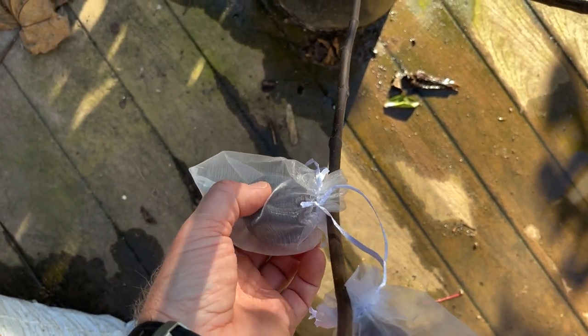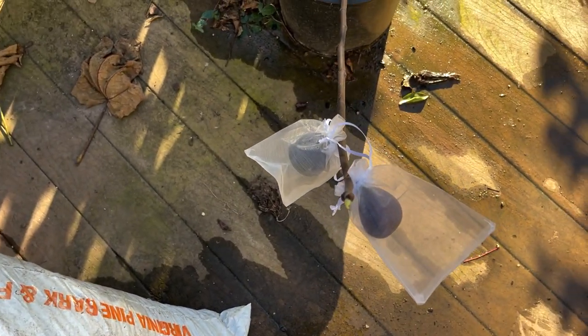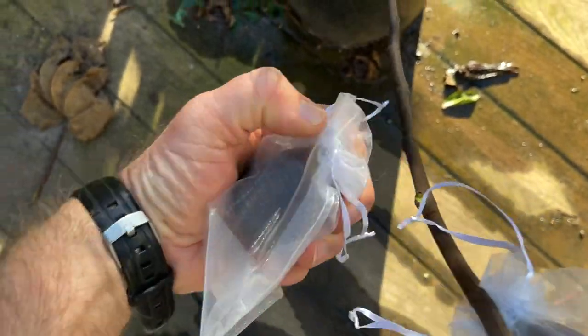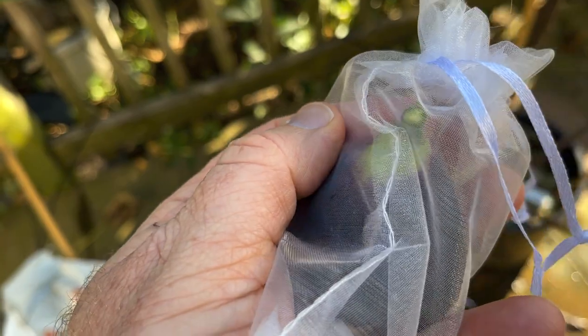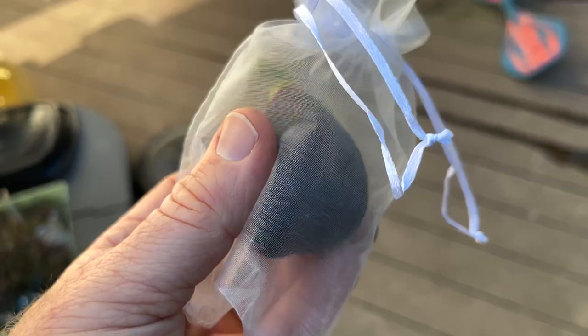But it's a first year tree, so I just have to be happy getting something off of it. Let me go ahead and pick this one. Hopefully it's ripe — we're not getting any latex off of that, so that's a good sign. But we're getting to the end of the season here.